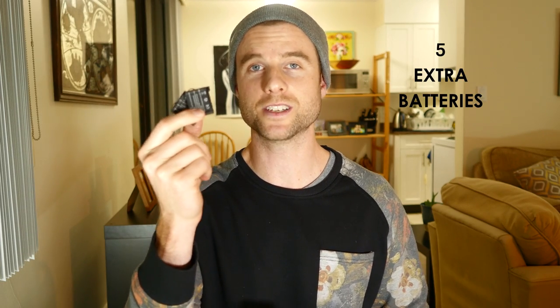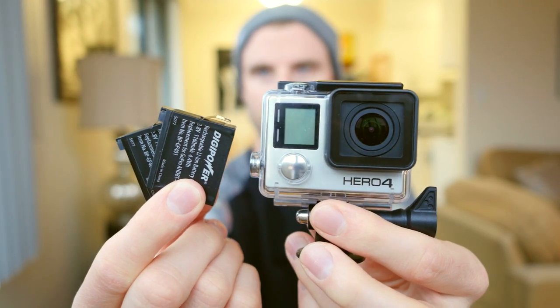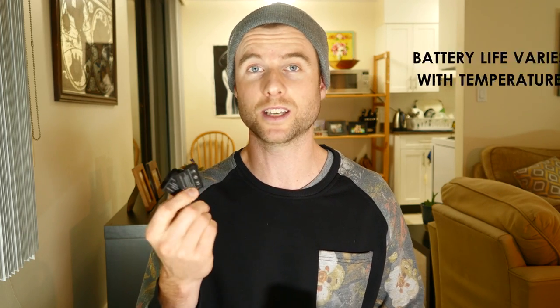The next thing I always bring up — and this is for filming or taking pictures — is a couple of extra batteries. If you're up on the mountain with your GoPro and it's cold outside, the battery might only last about 15 minutes, so a couple of extra batteries will really come in handy. Even if you're using a smartphone, bring up the charger and plug it in at the chalet so you're not going to miss any photos or videos of cool stuff you might be doing that day.